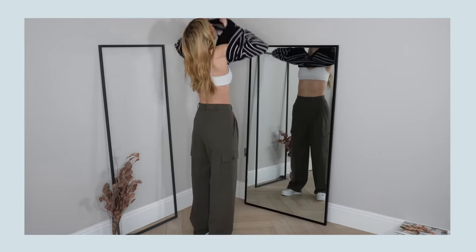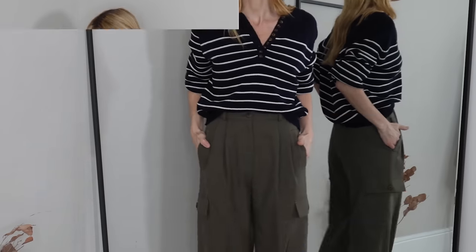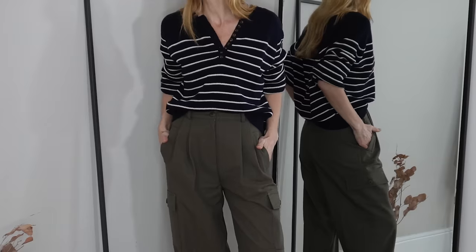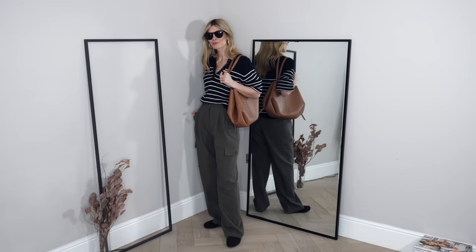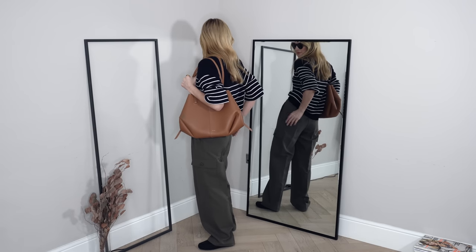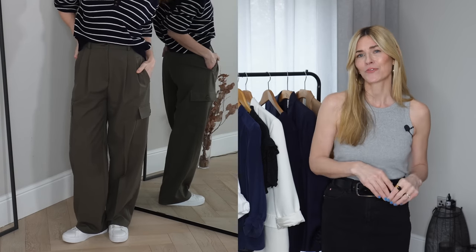On to outfit eight, and stripes again — this time a bit more relaxed. One of my favourite stripe jumpers in a cotton knit, navy base with a white stripe running through it — a really great, relaxed, everyday shape that goes nicely with jeans as well as cargo pants. I tried this with navy loafers but they looked too flat and skinny — it really needed a chunky trainer, which also picks out the white from the top portion perfectly.